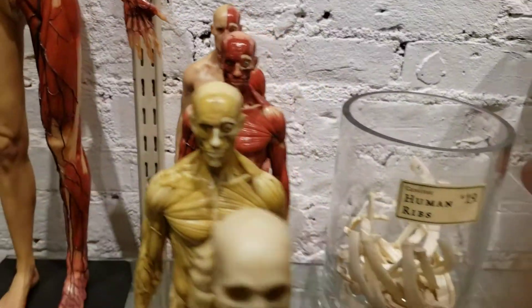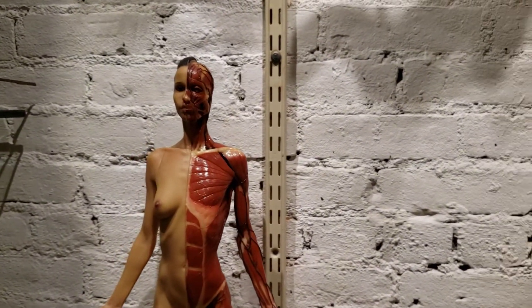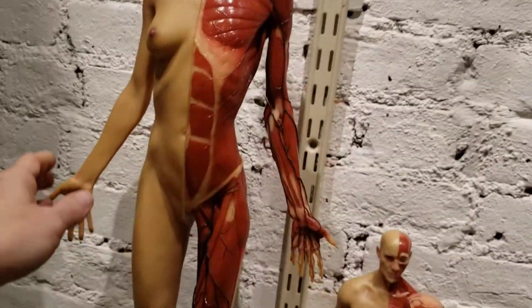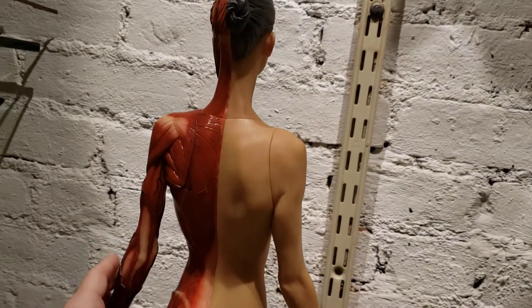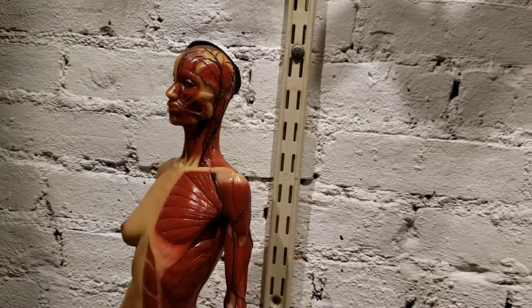These are a sixth scale. They also have a series of one-third scale humans. Here we have the female — again, it's kind of a half-and-half — and she spins, so you can see a full 360, which is really just incredible.